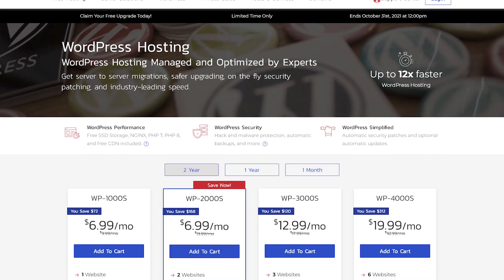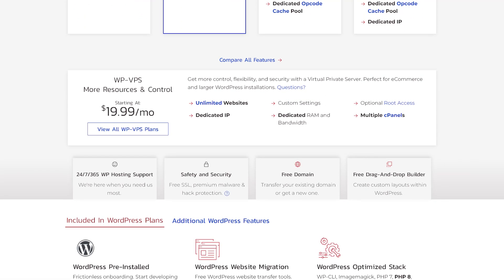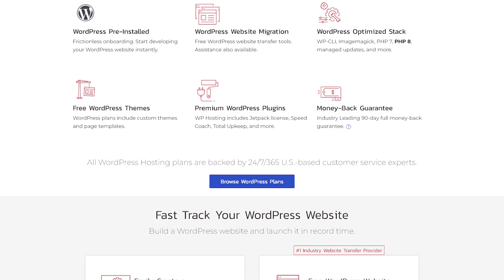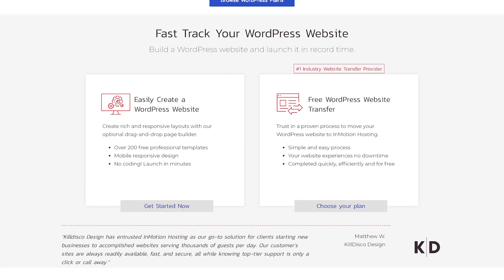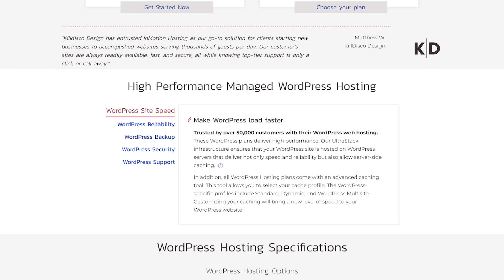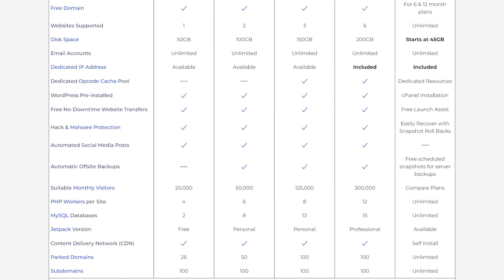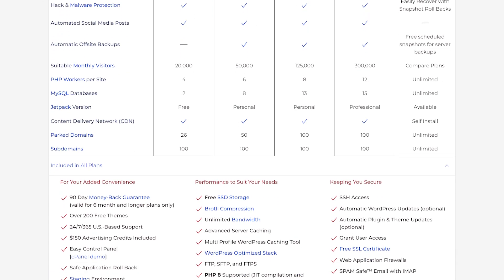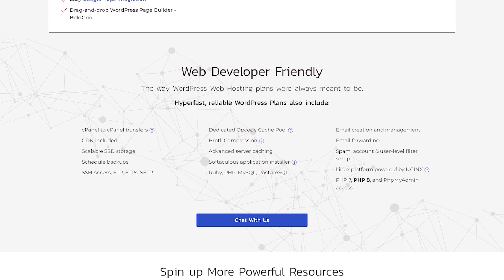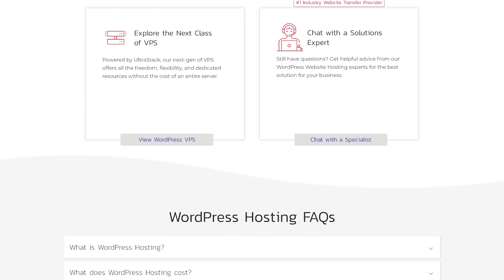Jetpack is a plugin that will be in your arsenal when hosting a site on WordPress. It will take care of your site in terms of security, performance, SEO, design, social media marketing, and more. The free Jetpack option is included in the WP1000S InMotion hosting plan, and more expensive plans will open up more features. Some of the most important features in the bundle are daily backups, priority support, CDN for images and videos, Google Analytics integration, premium themes, and the ability to earn ads.